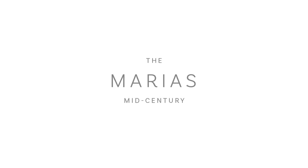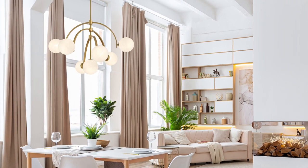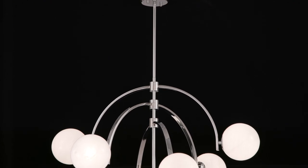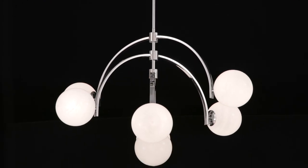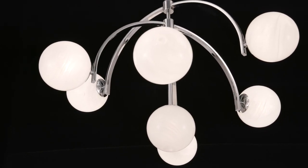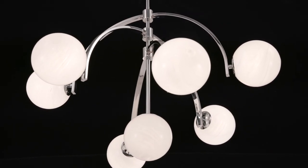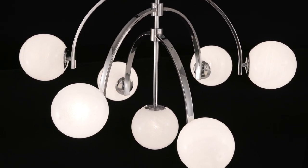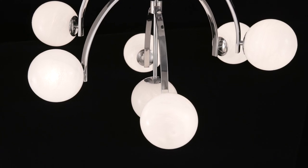Create a look all your own with the Maria's Chandelier. It brings intriguing Art Deco-inspired style with three adjustable arching arms that hold orbs of eye-catching Straya glass. Move the arms around to change things up at any time. Maria's is offered in three finish options: polished chrome, matte black, and warm brass.